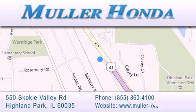give us a call, or stop by our dealership located at 550 Skokie Valley Road in Highland Park, Illinois, between Lake Cook Road and Park Avenue, just north of Clavey Road, convenient to virtually all of Chicagoland. Visit Muller Honda today. You will not be disappointed.